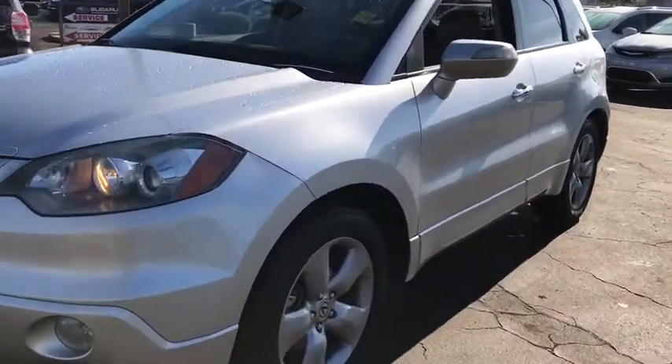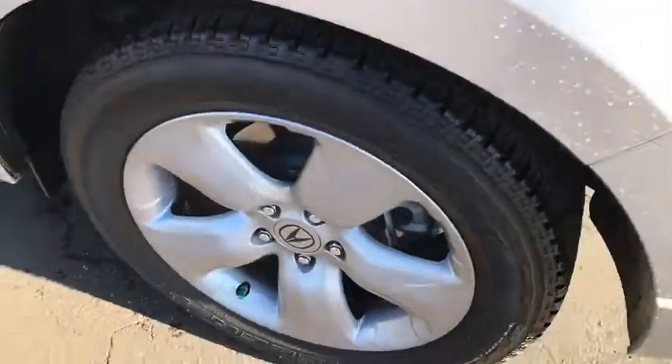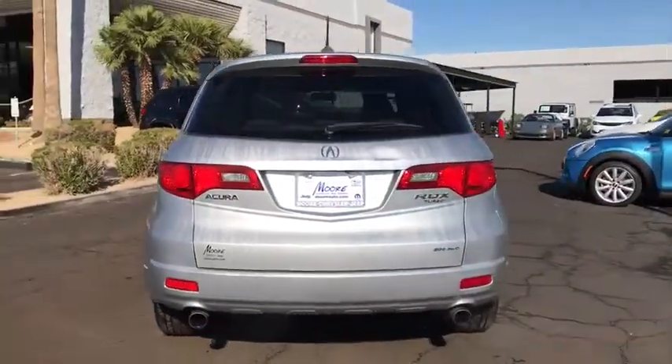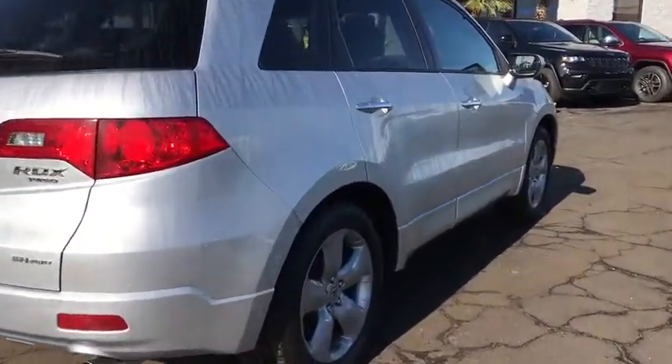The 2007 Acura RDX — viewed as Acura's answer to BMW's sporty X3 — offers a stylish interior, plenty of sport, and a nice amount of utility. Here are some of this vehicle's great options.